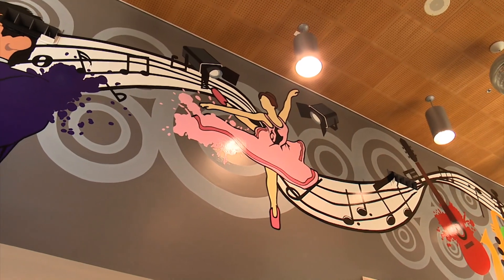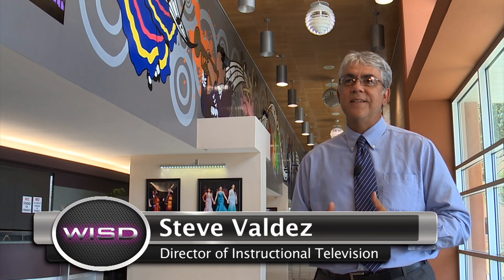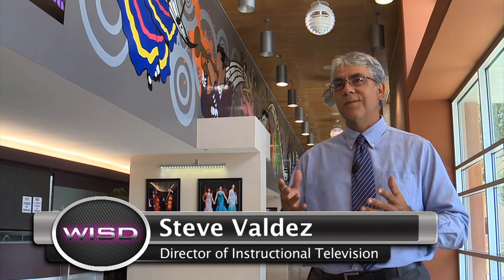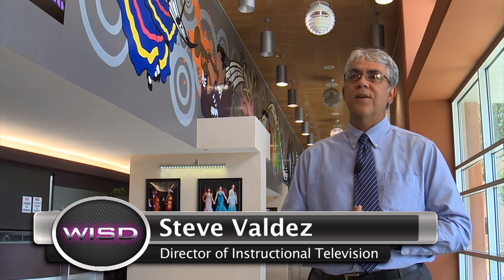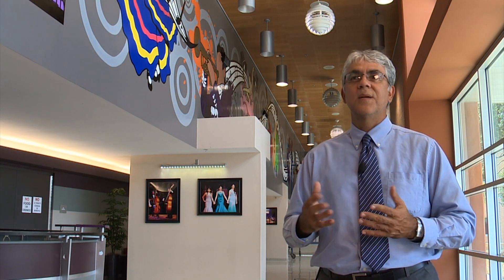Steve knew his vision would become a reality with the help of two people. Having an idea is one thing, but having somebody carry out that idea is something else. Fortunately we have a very creative graphic artist in Darlene, and when I gave Darlene the idea and the assignment, what you see behind me is what she came up with. All I asked her to do was to make sure that all of the arts were included.